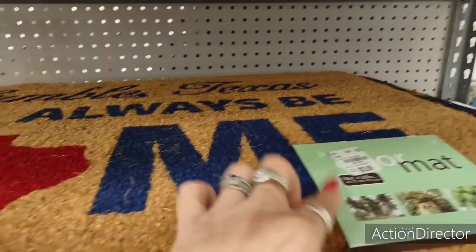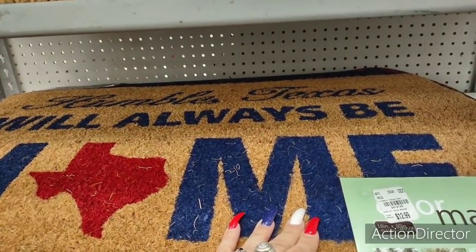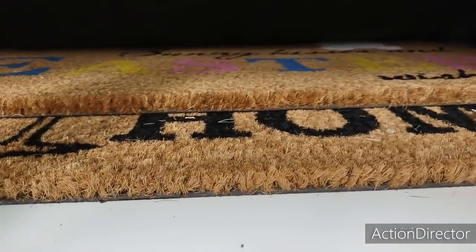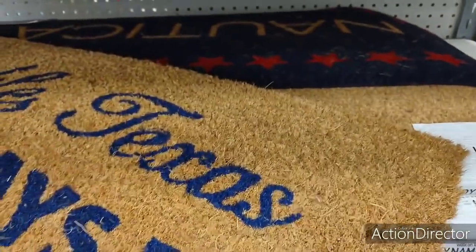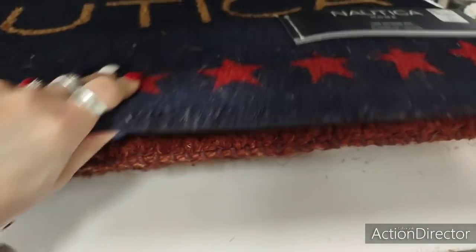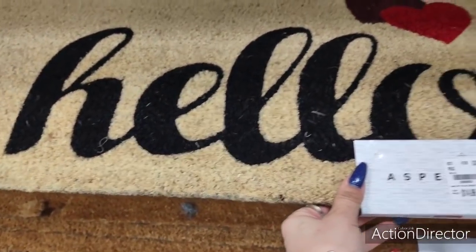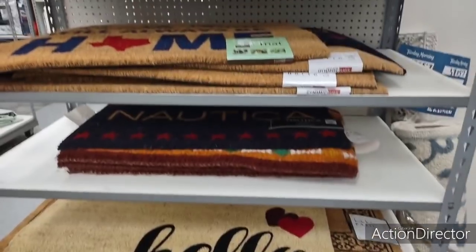They also have coir mats at $12.99 — 18 by 30 — with sayings like 'Humble Texas' and 'Always Be Home.' Over by the Nautica section — this one is $9.99, not bad for Nautica. There's also a lot of Texas-themed stuff, including a large 'Hello' mat at $14.99. I was hoping to see some red, white and blue coir mats but a lot of it's Texas-themed.